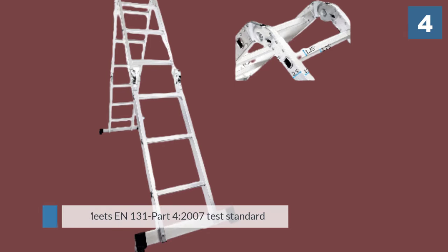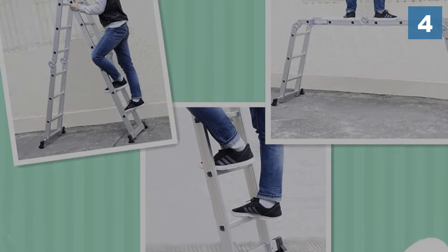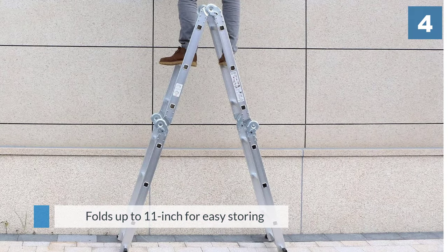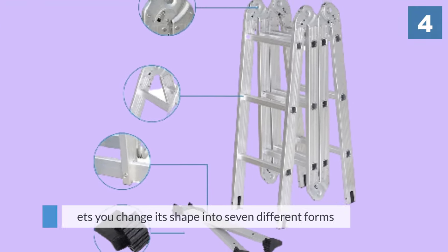Moreover, it meets the EN131 Part 4 2007 test standard, which ensures its quality. This 12.5-foot unit folds down to just 11 inches for easy storing. It lets you change its shape into seven different forms — you can set it as a step ladder, leaning ladder, scaffold ladder, and more, to meet your working height requirements.